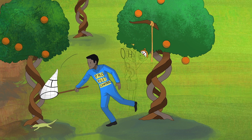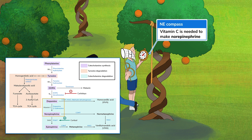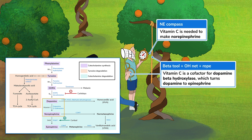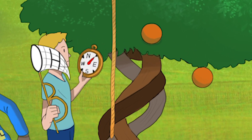Besides making collagen, we need vitamin C to make norepinephrine, represented by this oversized NE compass. As you may remember from the catecholamine synthesis sketch, vitamin C is a cofactor for dopamine beta-hydroxylase. This enzyme adds a hydroxyl group to dopamine to make norepinephrine. The inquisitive adventurer standing next to a rope and holding an OH net is dopamine beta-hydroxylase — I bet he's looking for buried treasure, cause he sure as heck ain't looking for oranges.